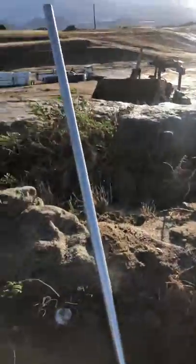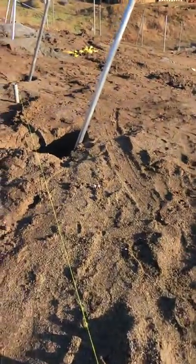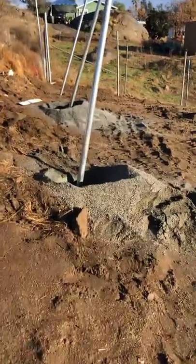Quick update on the fence job. Today is the day we get the cement truck — ten yards coming in. We've drilled through the rock, we've set the sonotube tubes, and we've done the backfilling.